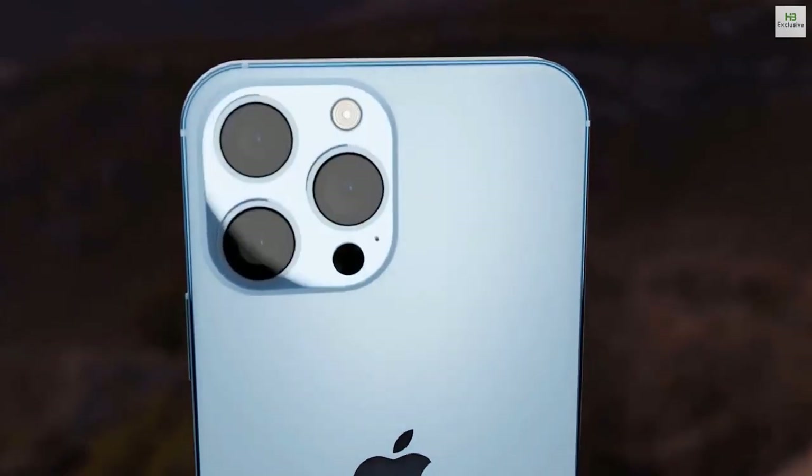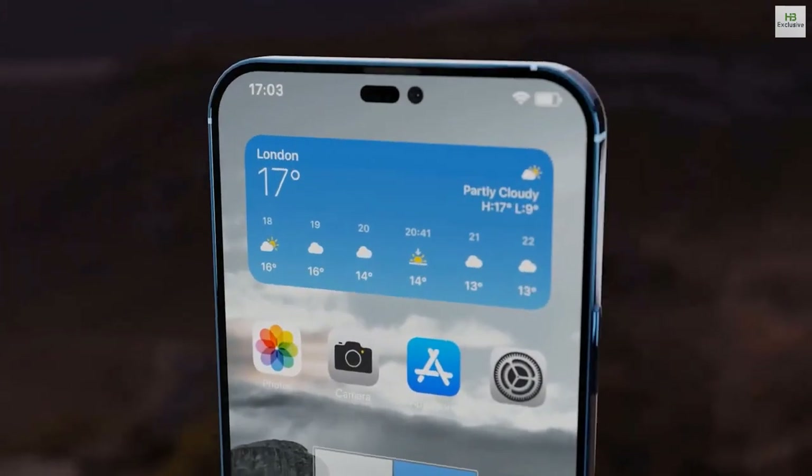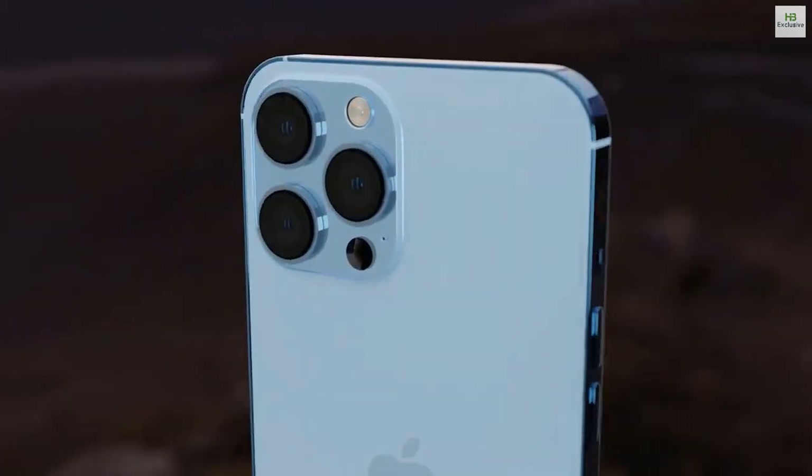This is the all-new iPhone 14 series, and Apple just did the impossible. Last year, we heard that Apple is going all out in terms of design, and then we saw some CAD images.